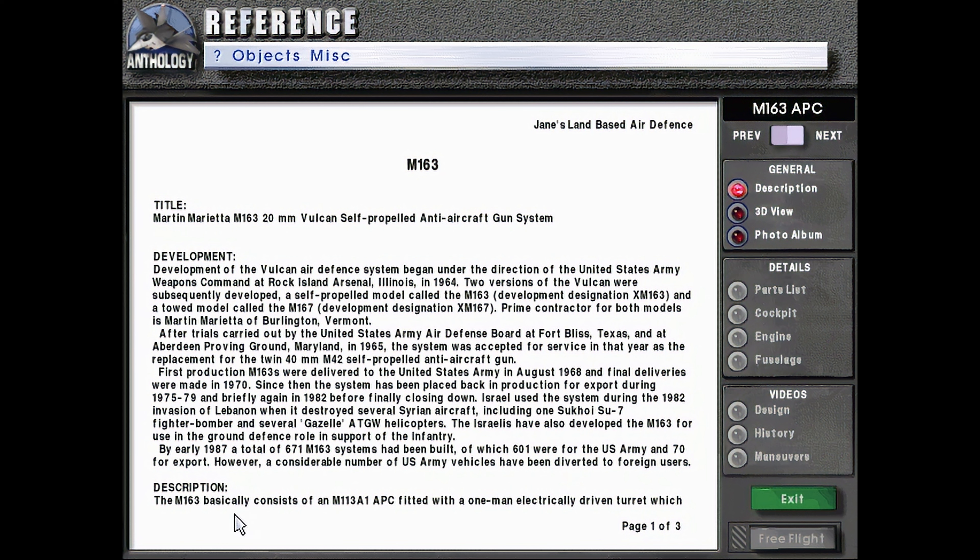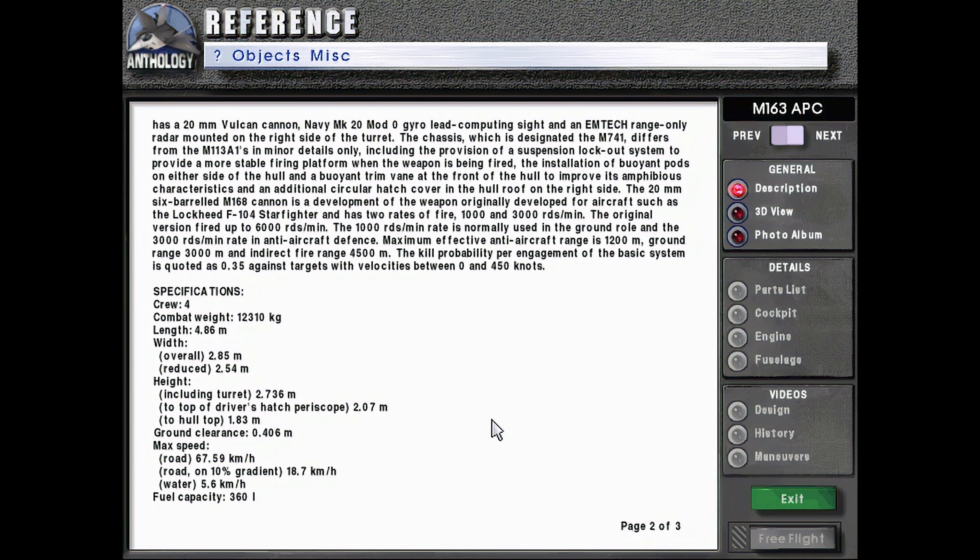Description: The M-163 basically consists of an M-113A1 APC fitted with a one-man electrically driven turret, which has a 20mm Vulcan cannon, Navy Mark 20 Mod 0, a lead computing sight, and an EMTEC range-only radar mounted on the right side of the turret. The chassis, designated the M-741, differs from the M-113A1 in minor details only, including a suspension lockout system for a more stable firing platform, buoyant pods on either side of the hull, a buoyant trim vane at the front of the hull to improve amphibious characteristics, and an additional circular hatch cover in the hull roof on the right side.